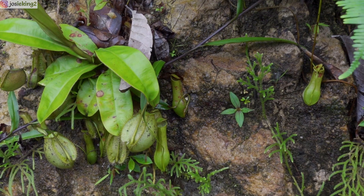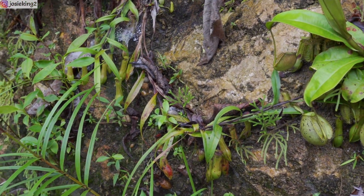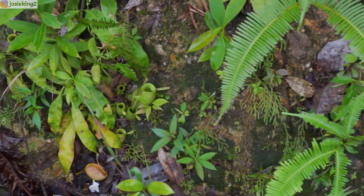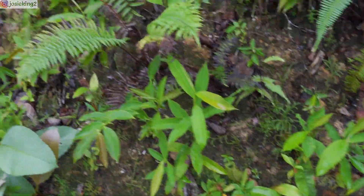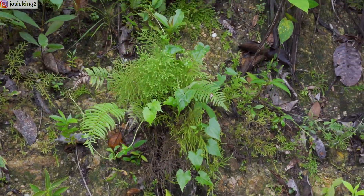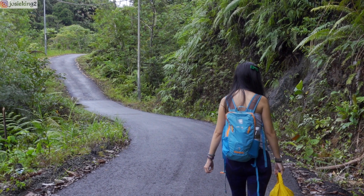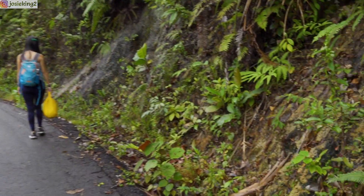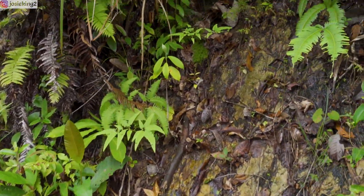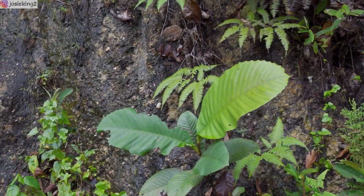Oh look at that one — so red! And there's some more over there. This place is Ampullaria heaven — you see them everywhere. The whole place is covered by them.